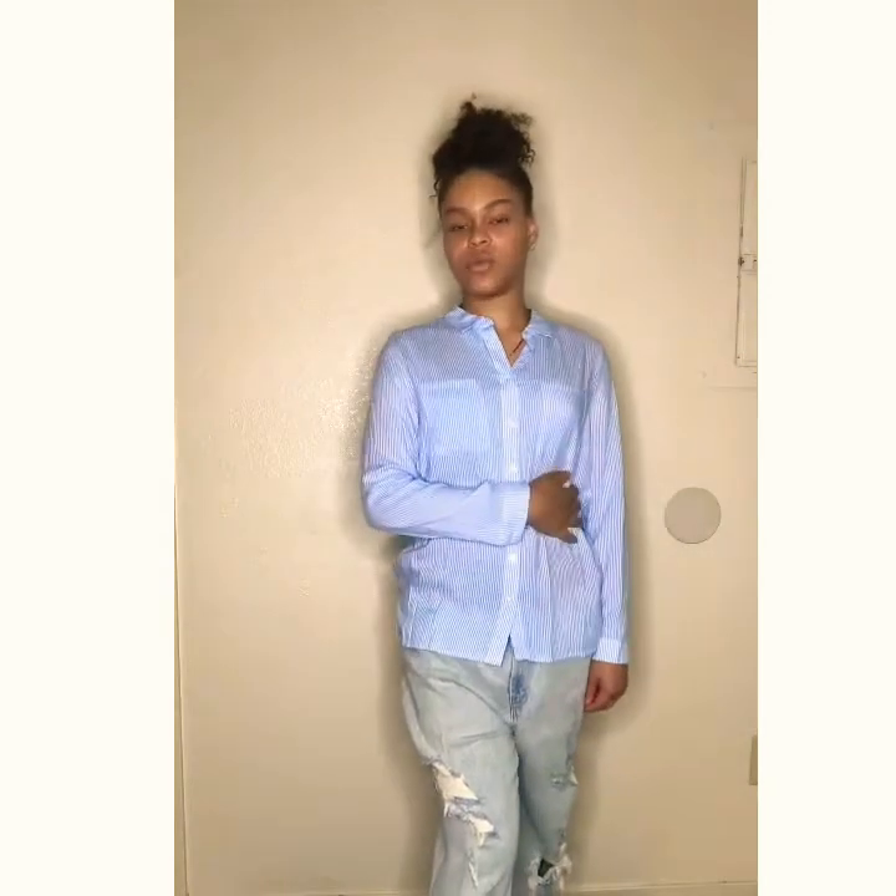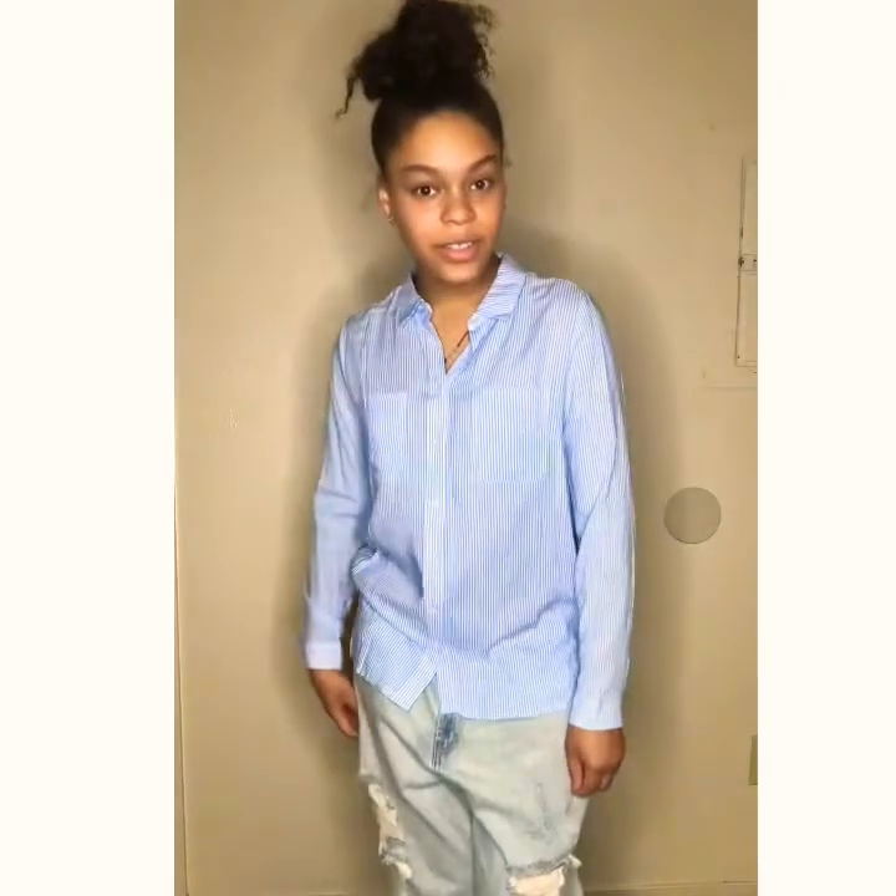This is my second outfit. As you can see, I have the long sleeve striped buttoned-up top with the baggy holding jeans. I love the acrylic shirt — it's really comfortable and super soft. It's like a business but party outfit. You can pair it with heels, flats, shoes, tennis shoes, whatever you want. I like this one.